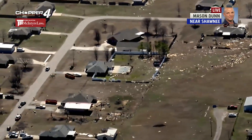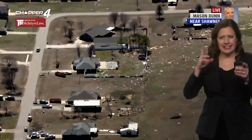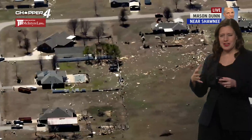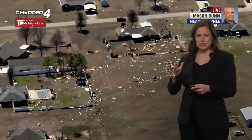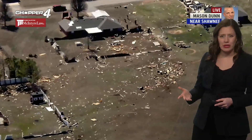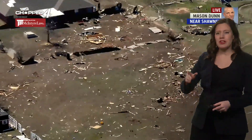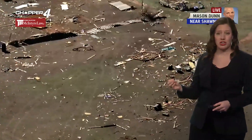Excellent report from Mason Dunn. Absolutely heartbreaking to see all of this damage. He's talking about how it skipped or hopped. This type of tornado was very strong given that most of the day we were in the 60s and cloudy — not a typical severe weather setup. We didn't have as much storm fuel, but we did have that low-level shear.